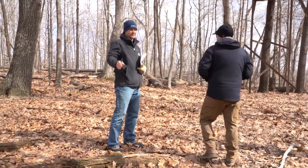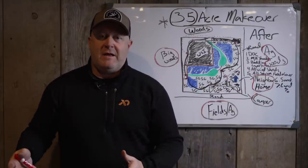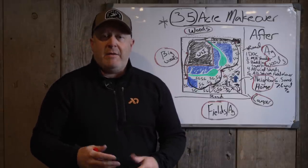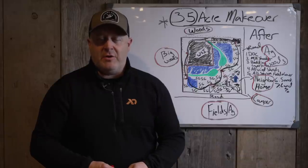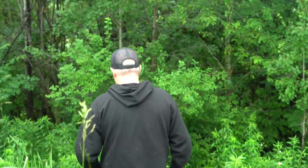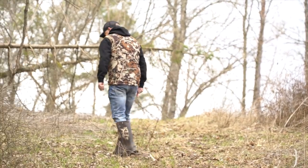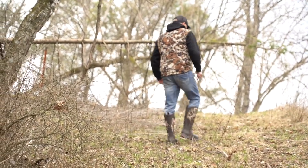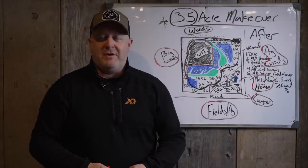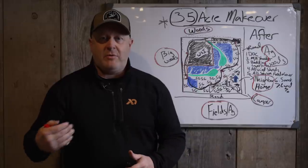That plan takes an hour to an hour and a half to draw because we're staring at it, making sure we have everything in our heads, and then we start to draw it in neatly so it makes sense to the client. After we're done drawing, whether it's Kevin, Joe, Dylan, or me, we're discussing the plan. The average discussion with a client is an hour to an hour and 15 minutes. We encourage you to record the conversation — by the time we leave, you should have an hour and 15 minutes of recorded conversation on your phone so you can share it and move around. An hour of conversation ends up being about 20 pages of notes if you write it out.